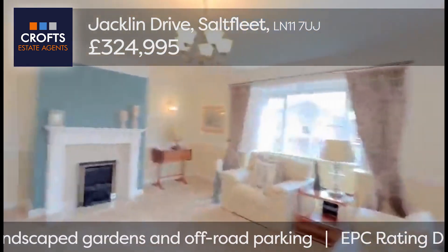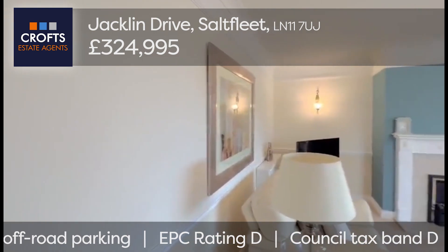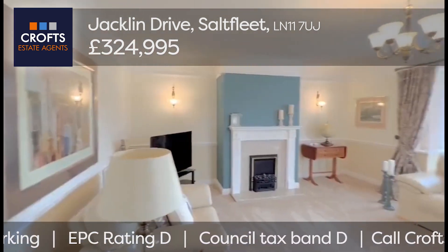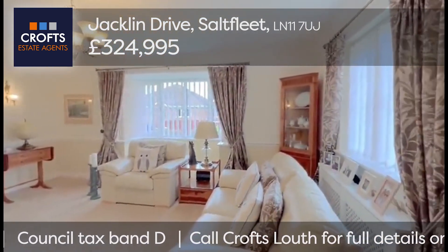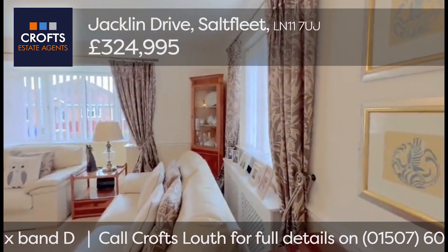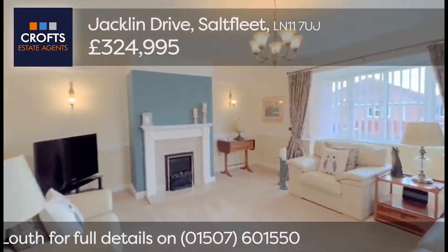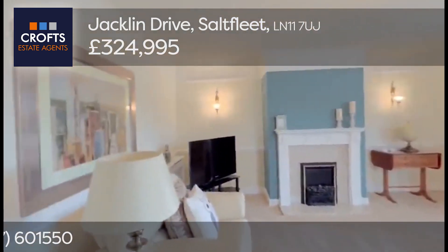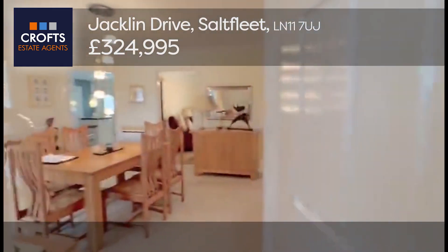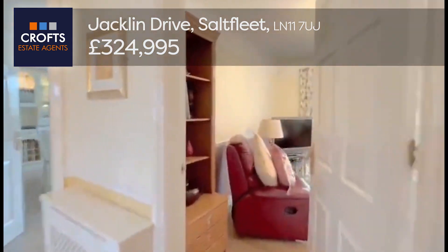A beautiful lounge, superbly presented with a three-toned décor — white, cream, and a yellowy cream at the bottom, with a duck egg colour around the fireplace. There are covered radiators, a nice deep UPVC bay with fitted blinds, a Roman style fireplace, and wall lights.